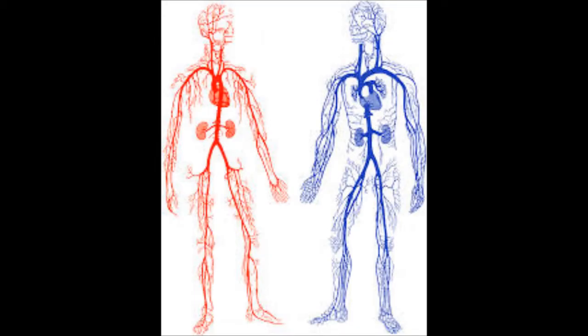The rest includes the arteries, which carry the blood from the heart to the rest of the body; veins, which carry the blood from the other parts of the body to the heart; and the capillaries, which exchange blood from the arteries to the veins.